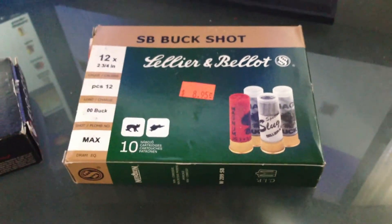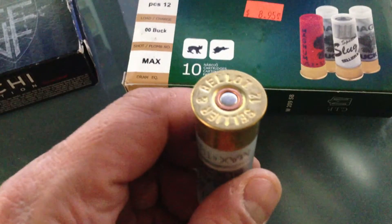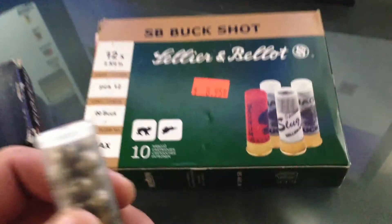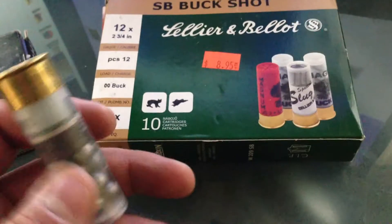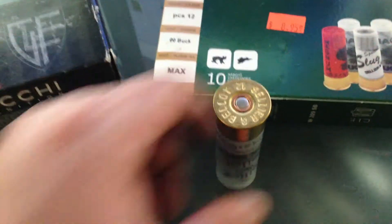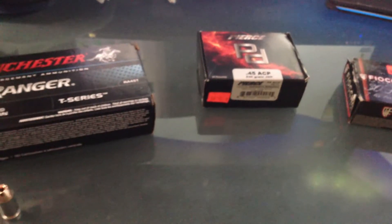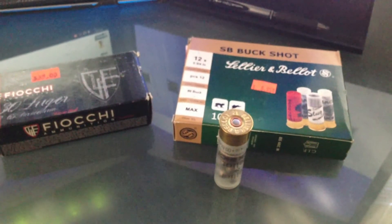Last but not least, I bought some Sellier & Bellot 00 buckshot. I was going to buy the Royal Buck that I usually get, but they had these so I figured I'd try something different. It was $8.95 plus tax, so about $9.96 for 10 shells. The gun show overall looked great — a lot of people, a lot of guns, a lot of neat ARs, pretty much everything. It looks like the gun show is really coming back to where it should be, so frequent your local gun show and check it out.